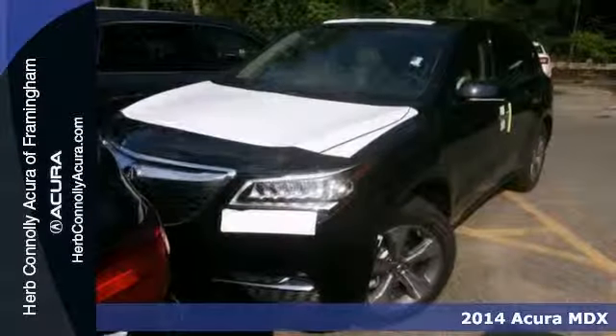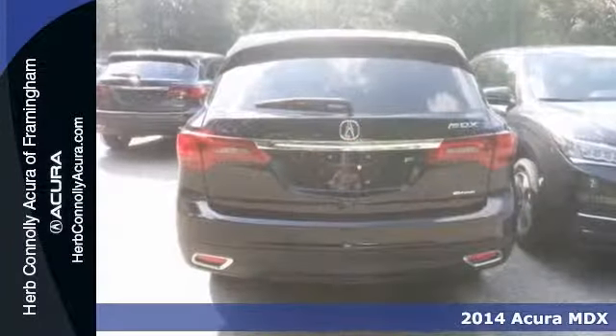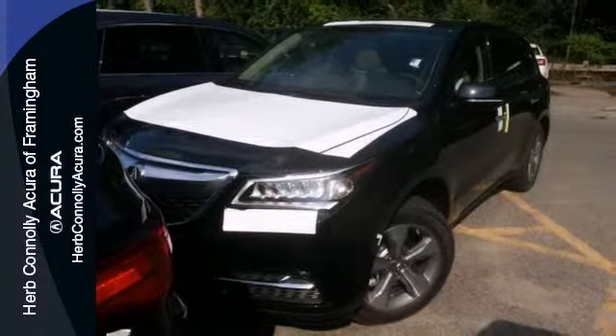You'll love this 2014 Acura MDX. Its many features include adaptive suspension, a CD player, and heated mirrors. It has heated leather memory seats and a moonroof. And it has deep tinted windows and keyless entry.